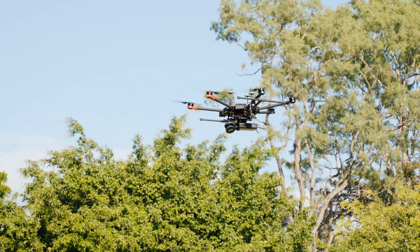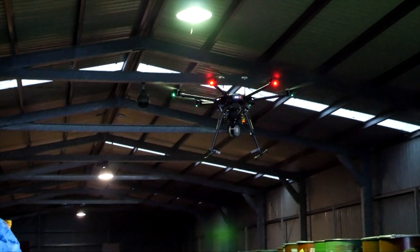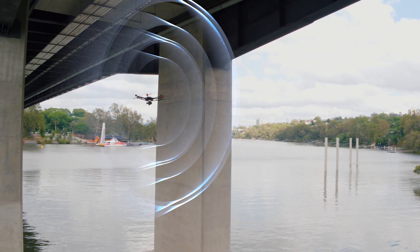HoverMap integrates seamlessly with the world's most advanced drones to provide omnidirectional collision avoidance, GPS-denied flight, advanced autonomy, and SLAM-based LiDAR mapping, creating accurate 3D point clouds even without GPS.